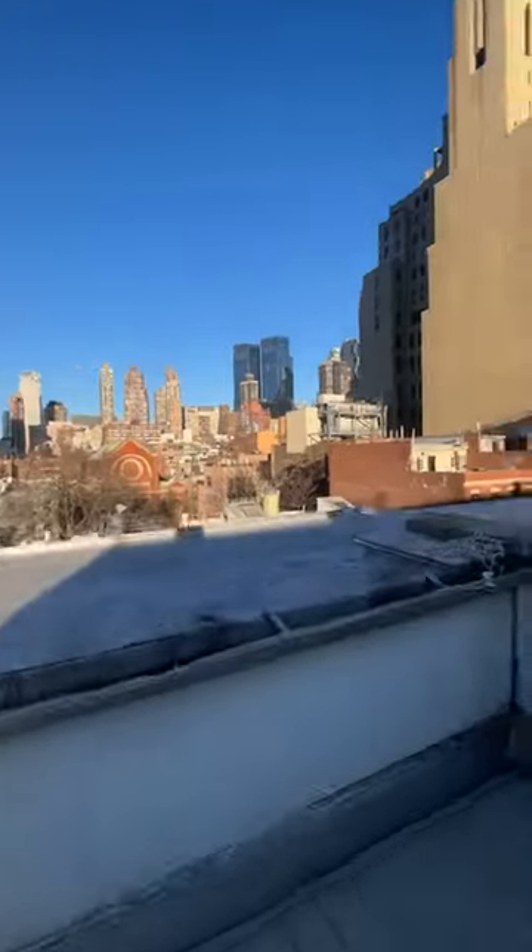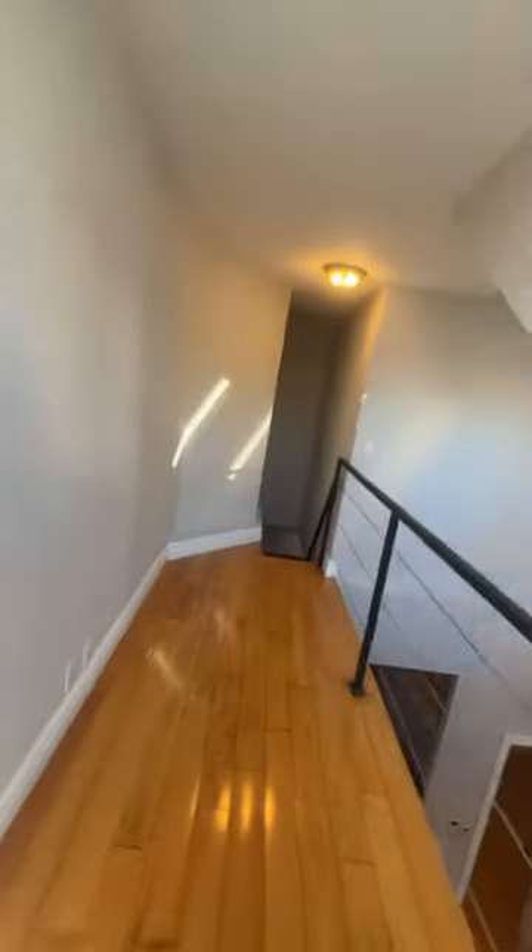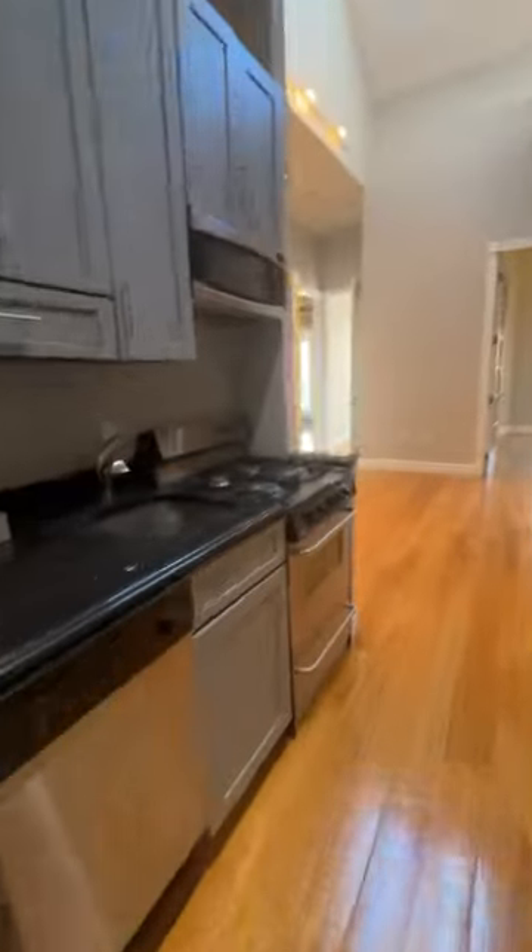This apartment in Midtown has crazy skylights and an awesome rooftop, but what I didn't show you the other day is the walk down. That was the upper level — it's just for access to the rooftop, but it's a nice space and it overlooks the living room.